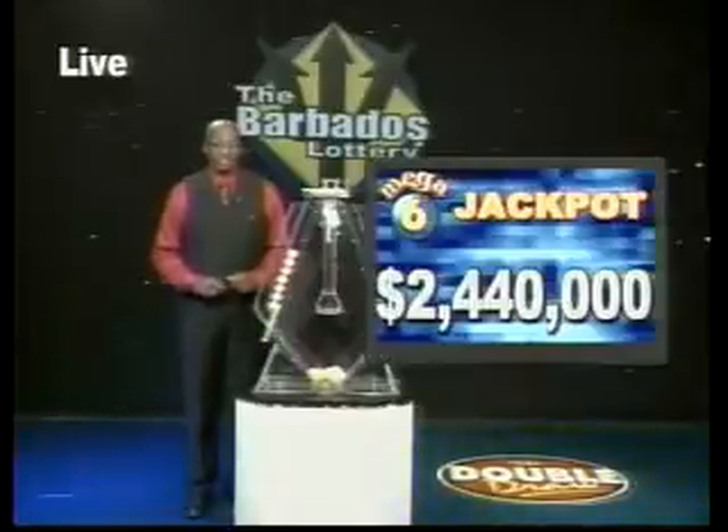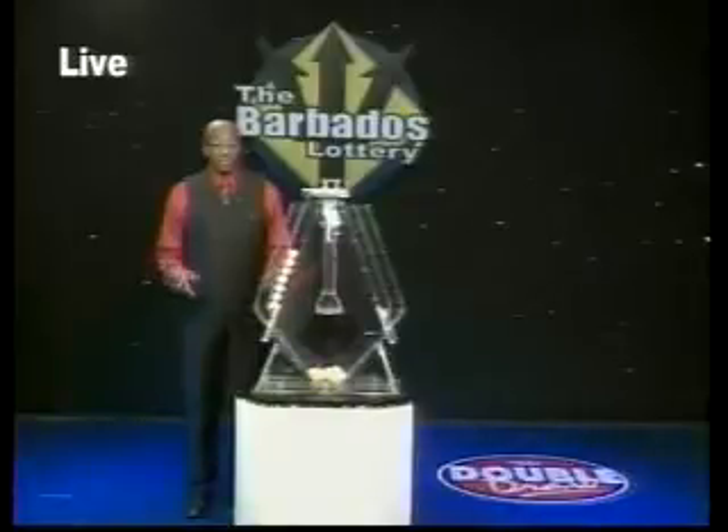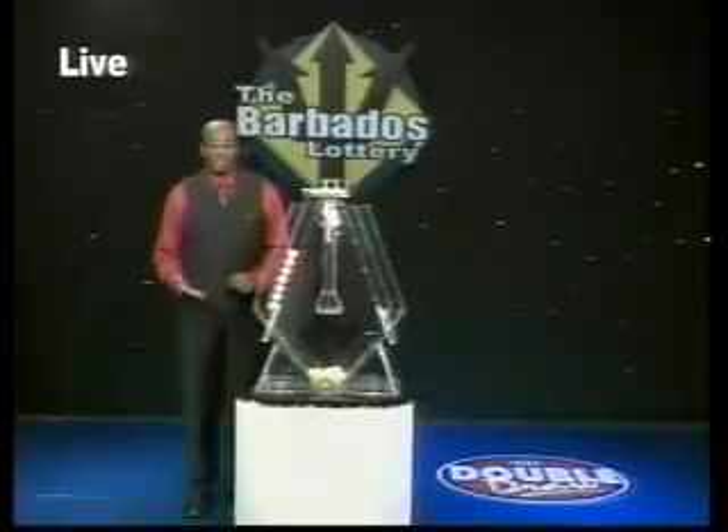Now don't forget your favorite bait and game, Mega 6 — all of $2,440,000. And the Super Lotto Jackpot, now $3,540,000. What are you waiting for? You too could be an owner. Play with us, win with us. By chance, did you know that you can top up your mobile phone at the over 200 Barbados Lottery agents across the island?